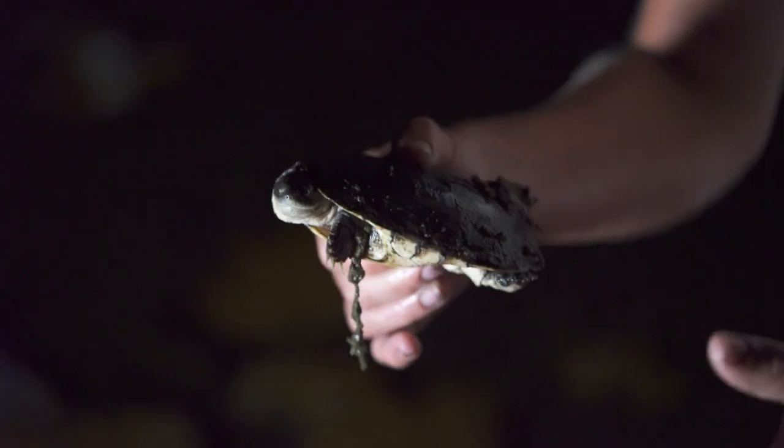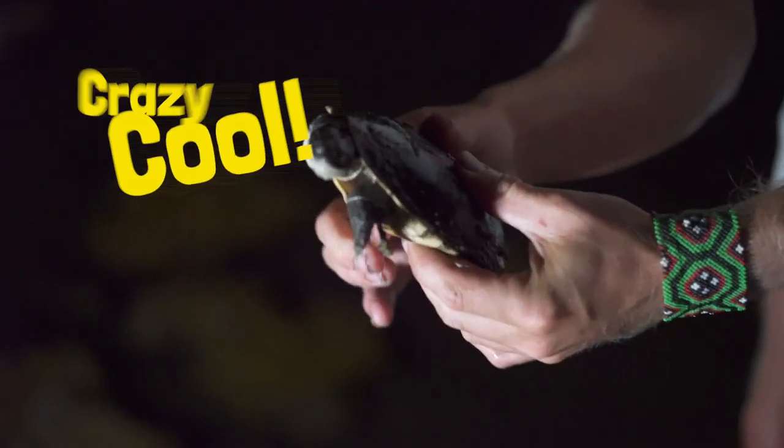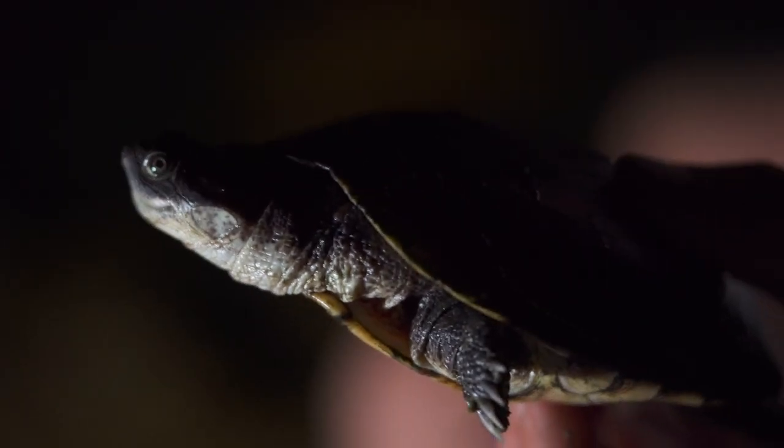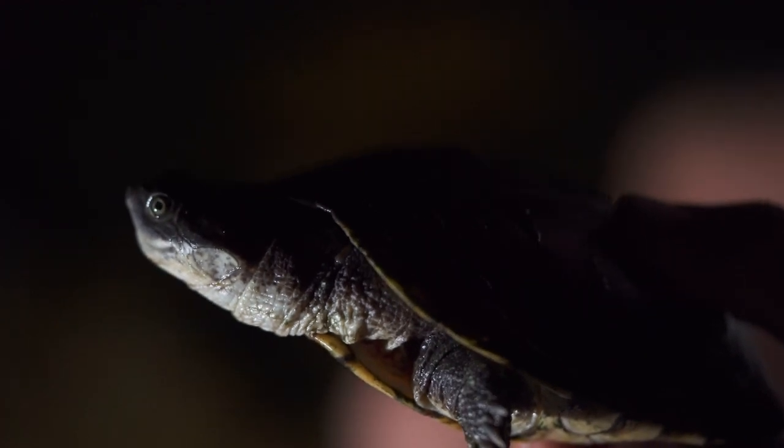When there isn't any water, they go underground and they wait there up to five years. They don't have to drink or eat anything. There's something quite underestimated about these guys — really cool. Aquatic turtles or terrapins.